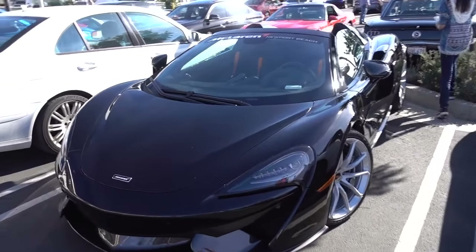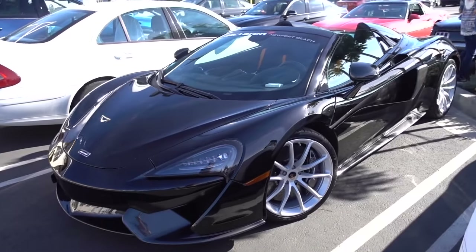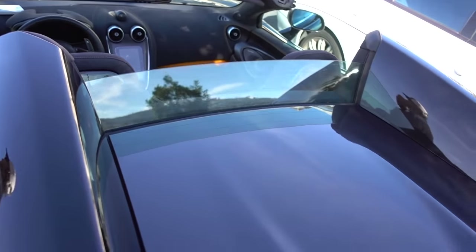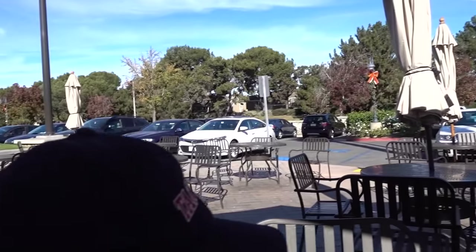This is the new McLaren 570 from McLaren Newport Beach - one of the first times I've seen a convertible edition. Okay everyone, I hope you enjoyed this little look at Cars and Coffee. And now it's time to sweep over to Dotcom Lunch. Welcome to Dotcom Lunch.